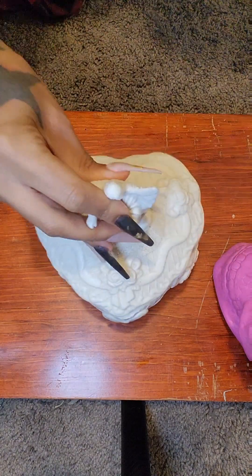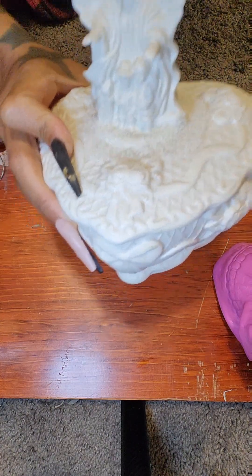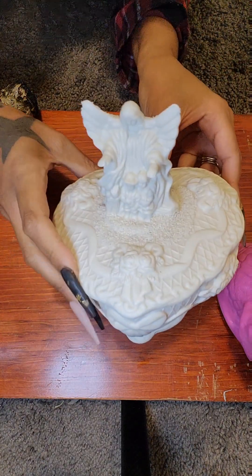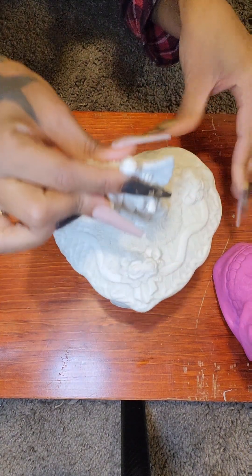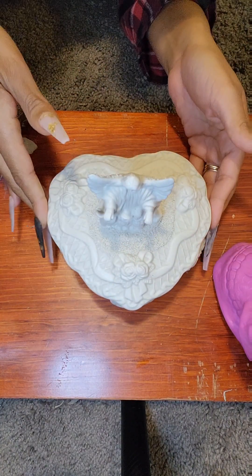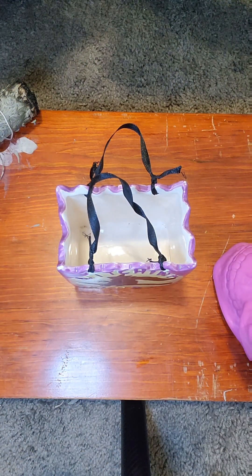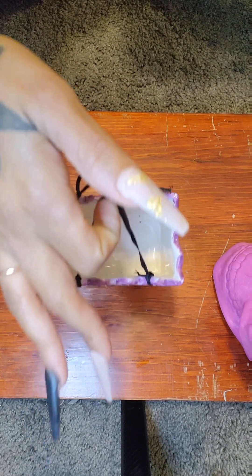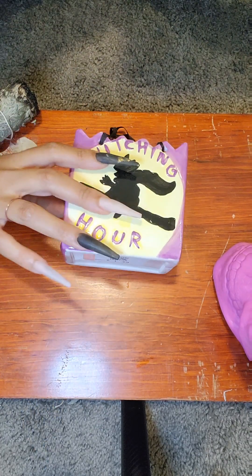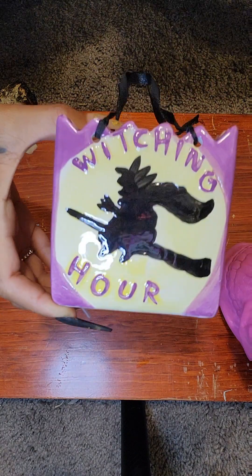So that is our second find, and I did find this at Goodwill also. Next, I found this little basket case — it says 'Witching Hour' on it, which is too cute. It doesn't look like it's hand-painted, but I did find this at Goodwill also. It is a purple, yellow, and black color.